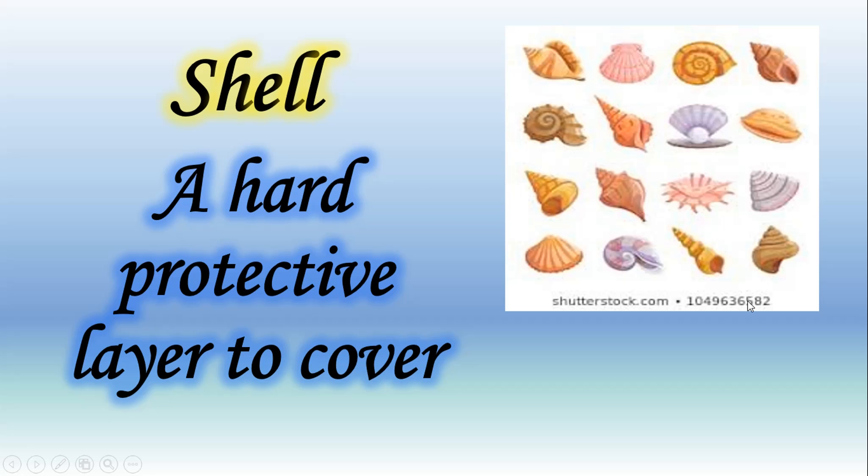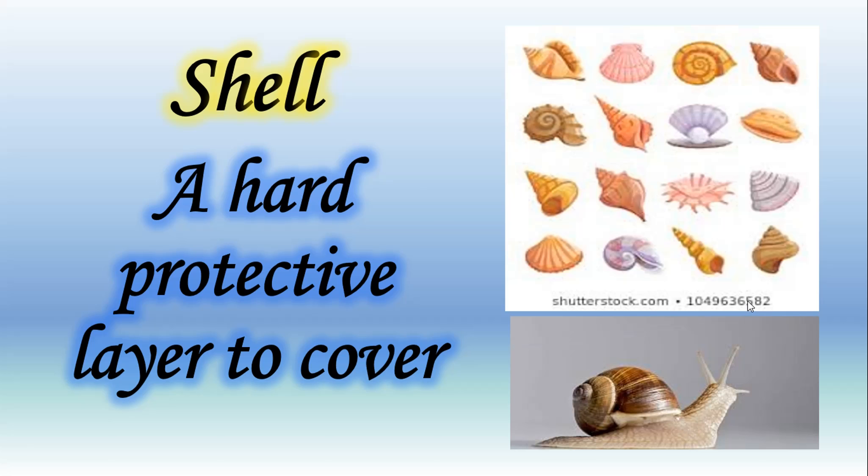Can you tell me the name of any creature which has a shell? Here you can see a snail, and you can also see a shell on its back. This is a shell — it is a hard protective layer. It protects the snail; ये snail को protect करती है किसी भी चीज़ से, किसी बड़े animal से इसकी रक्षा करती है। Now write another creature name which has a shell on its back.